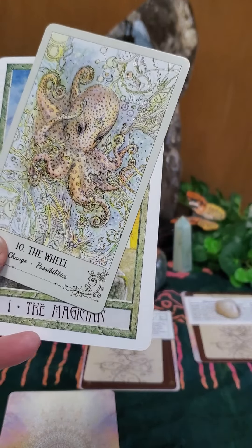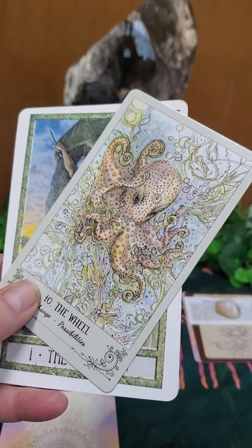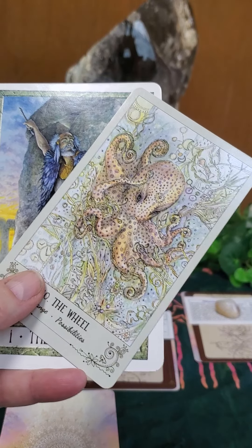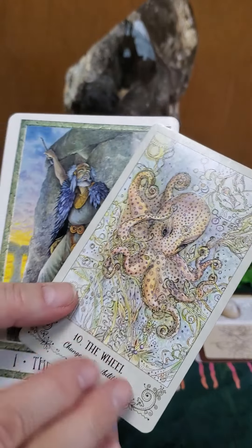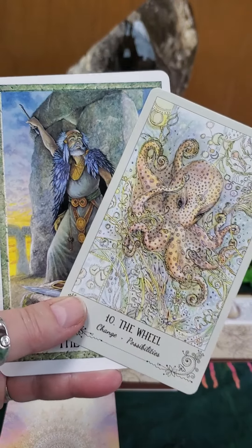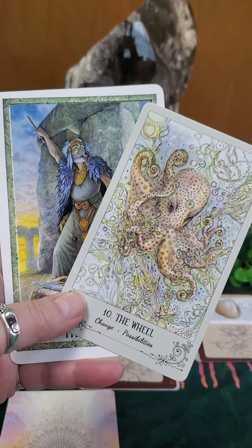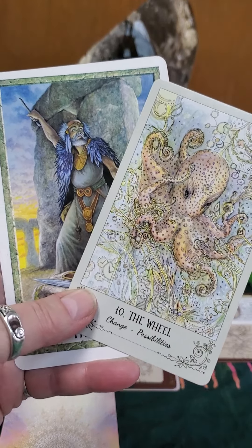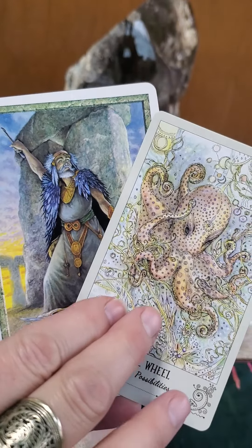The number one is about new beginnings, about manifesting new things — a new world, a new something in your life. It's very powerful to get two major arcana cards from two different decks. These are messages from the universe. Basically what this is telling us is: you have the power. It's not that change is coming for you — you are bringing about the change, you are manifesting the change, you are attracting the change.